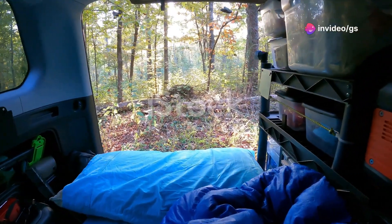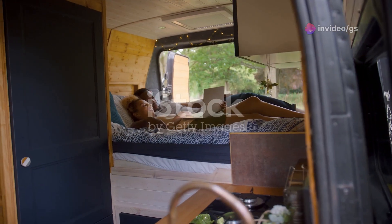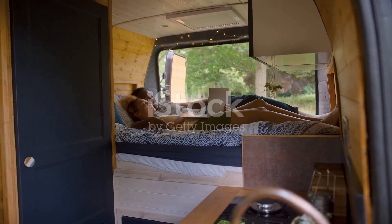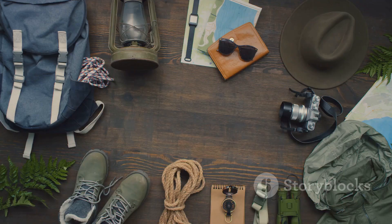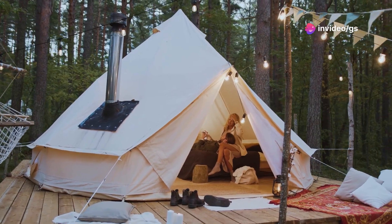Next up, we're heading to Germany where engineering meets adventure. This ain't just a van — it's a mobile living space meticulously designed to maximise comfort and functionality. You and your crew can cruise in style, knowing you've got everything you need for an epic trip.